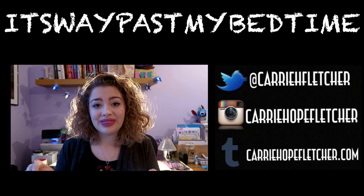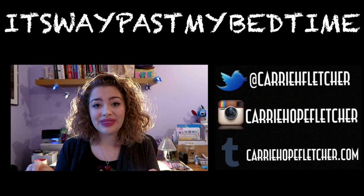Happy New Year everyone! It's 2017, and in March this channel — it's way past my bedtime — is going to be 6 years old. In those 6 years we collectively have managed to create this incredible community that we affectionately call The Hopefuls.